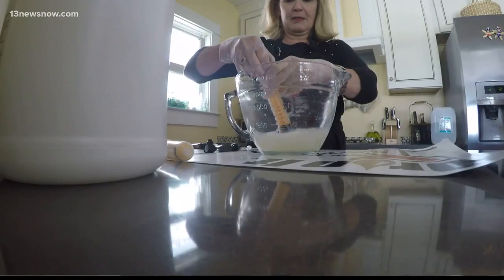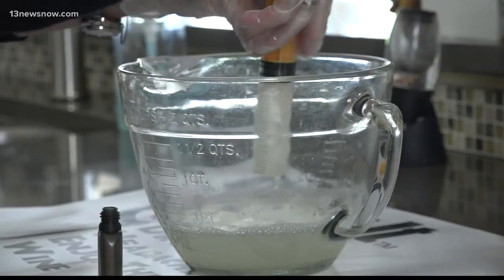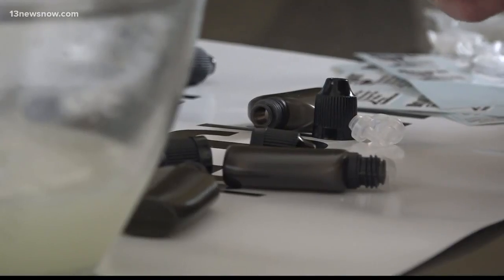That's when she used science to find a solution. She thought it affects a lot of people, so she set out to address it. With a biology and chemistry background, Corcoran tested formulas for two years.